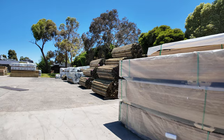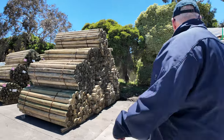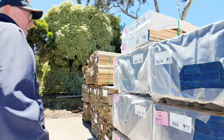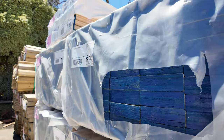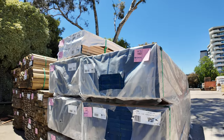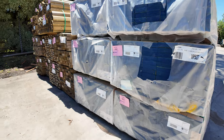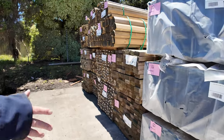Just had delivered — these LVLs, nice clean looking stock. We've got 120 by 35 and 140 by 35, 4.2 meter lengths. Some really nice, clean, fresh looking LVL stock there.